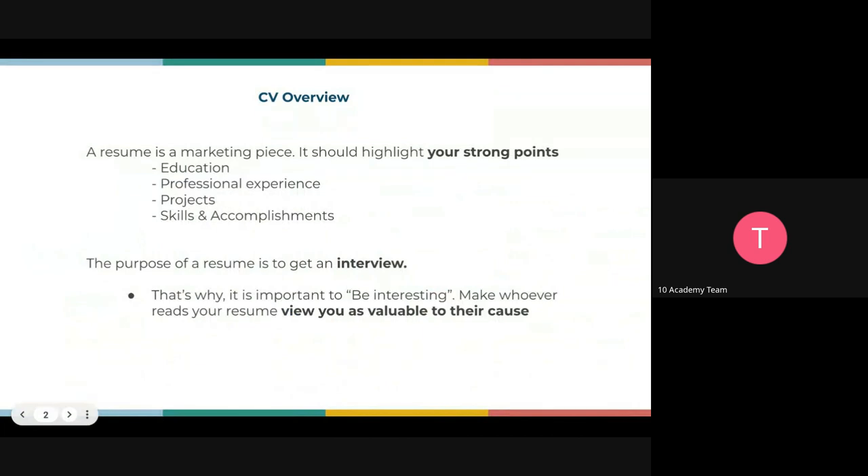Let's look into the CV overview. Your resume is a marketing piece — it's a marketing piece for you, for your personal brand. It should be highlighting your strongest points: your education, your professional experience, any projects or skills, and accomplishments. The purpose of the resume is always to get an interview. Your main target when you submit your CV anywhere is to get an interview.